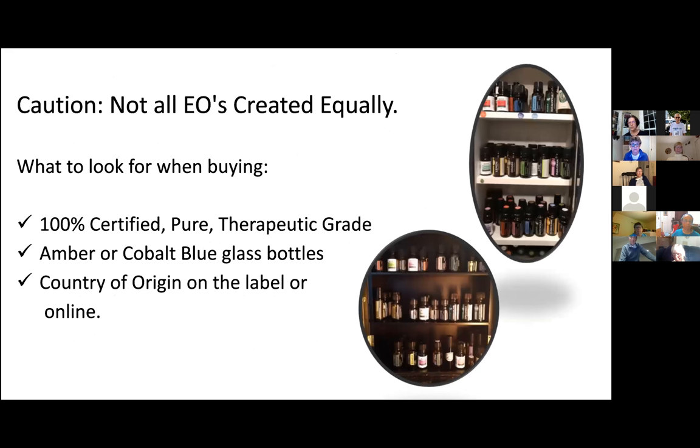Not all essential oils are created equally. If you're interested in buying them, these are the things you want to make sure of. They need to be 100% certified pure therapeutic grade — you'll often see the acronym 100% CPTG — but make sure they're 100% therapeutic grade. They need to come in a dark-colored bottle. Most of them come in an amber or cobalt blue glass bottle. And it's always helpful to know your country of origin, either on the label or online with the company you're purchasing from. I use them daily and like to keep the cabinets kind of front and center.